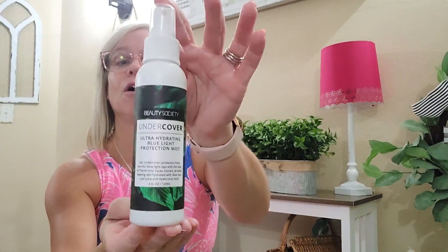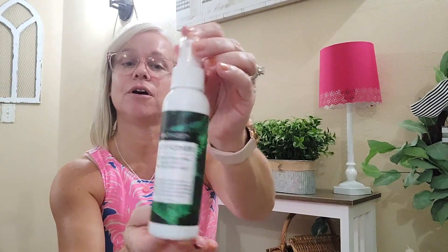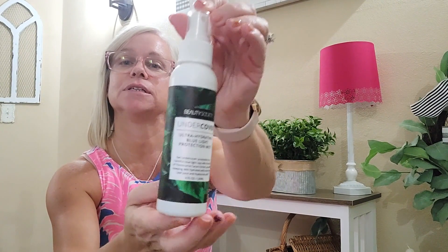First off, this isn't just for summer, this is for any time. If you haven't heard of Beauty Society, I suggest you check them out — I will pop a link in the description box. This is an undercover ultra-hydrating blue light protection mist, which is amazing. It does just what it says: undercover protection from harmful blue light rays.